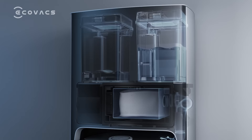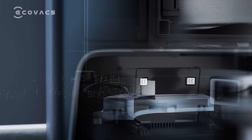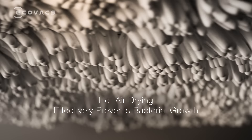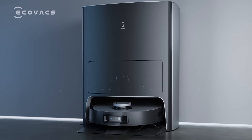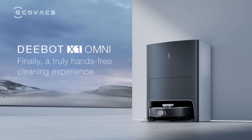The D-Bot automatically refills its water tank, starts cleaning mopping pads, and starts emptying the dustbin. D-Bot X1 Omni — finally, a truly hands-free cleaning experience.